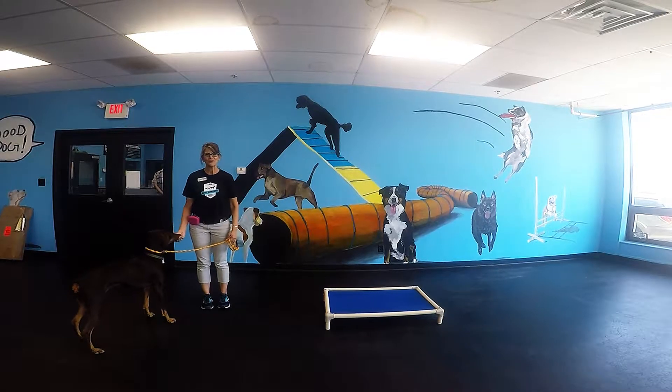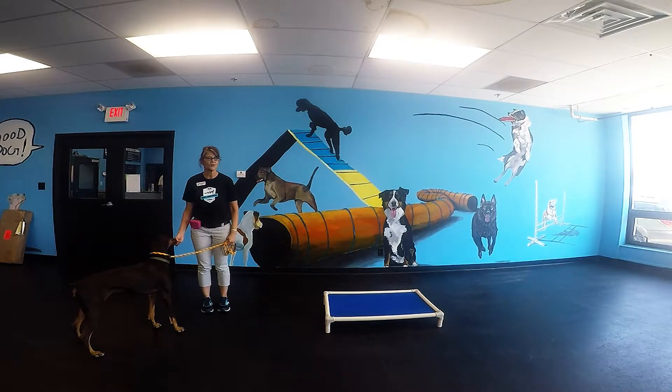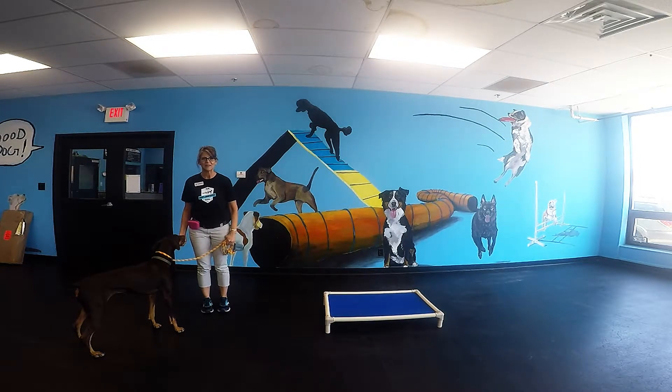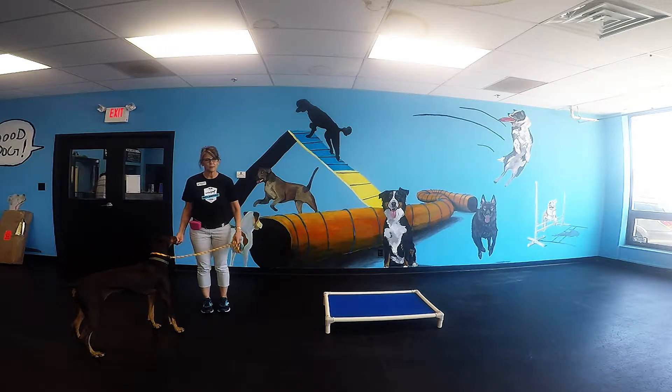Hi, my name is Laura and I'm the dog trainer here at the Watering Bowl. Today we're going to talk about the place command, also known as go to your bed, go to your climb, or go to your spot. You can use this when you want your dog to sit on a place when you're eating, when you have company over, or when your dog just needs to calm down and go to a safe space.